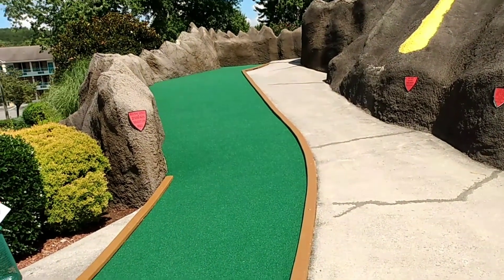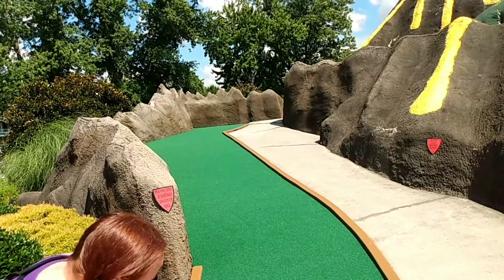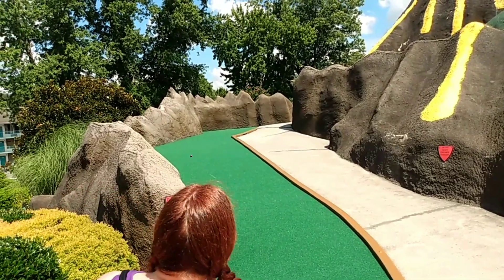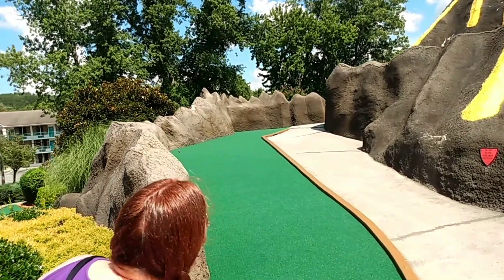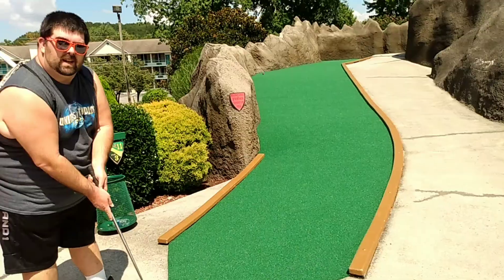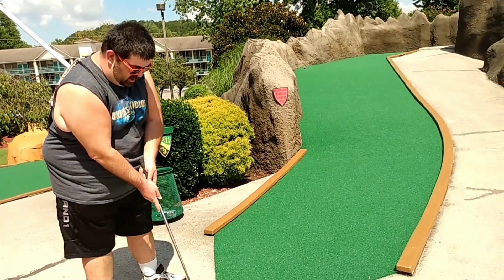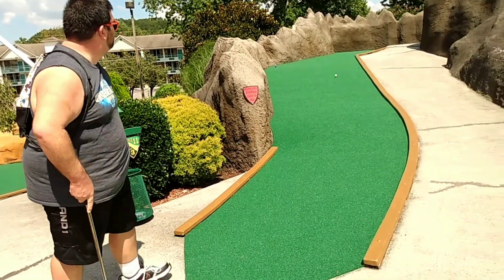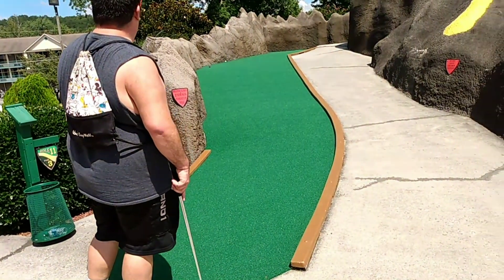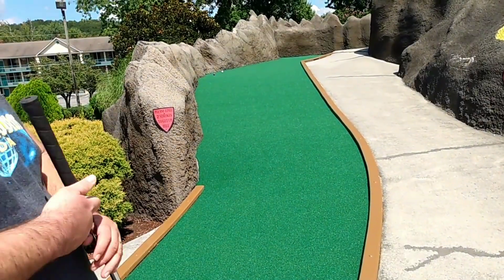Now we're going to play up on the big volcano up here. Pretty awesome. I'm going to try and send it uphill there. I think you're going to have to really whack it to get it up there. There we go. Nope, it's coming back. You've got to Happy Gilmore this one. So long, sucker. Just give it a little whack. Well, they both stayed. We're halfway up the hill here.